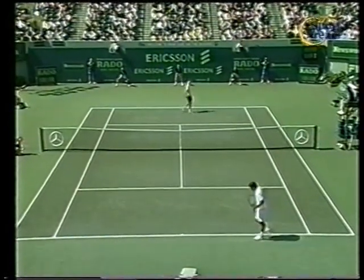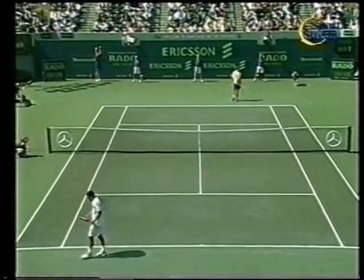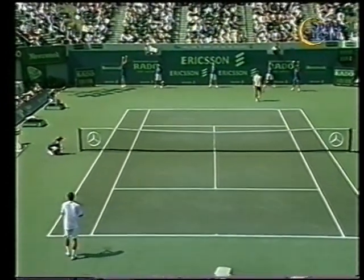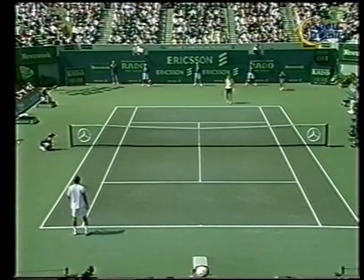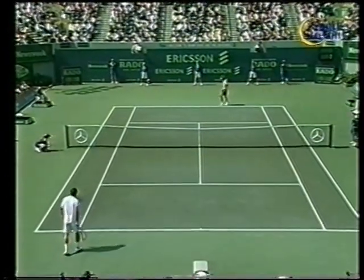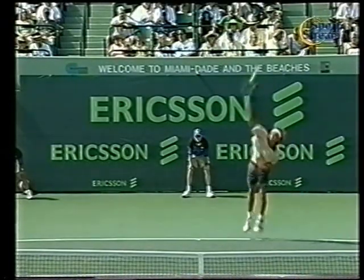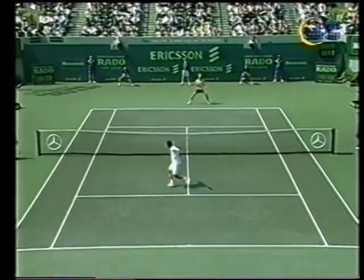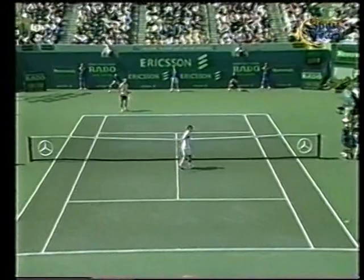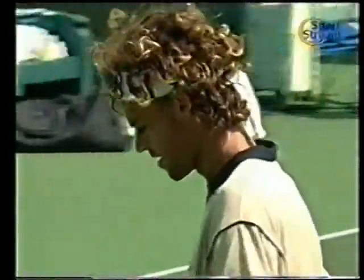0-30. Questo è il primo ace — primo ace di Querten. Molto importante, si deve cercare di migliorare il servizio almeno per rimanere agganciato un po' alla partita, sennò potrebbe scappar via molto facilmente. Questo è buono — aveva pochi centimetri, ma Querten l'ha messa sulla riga.